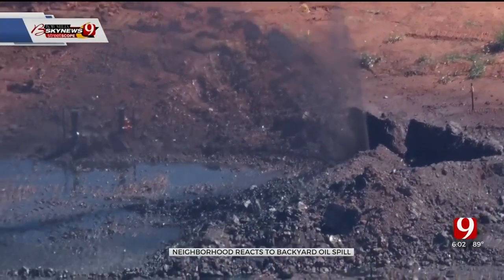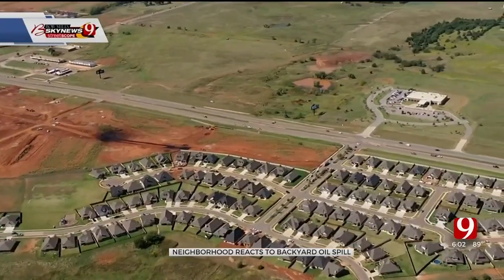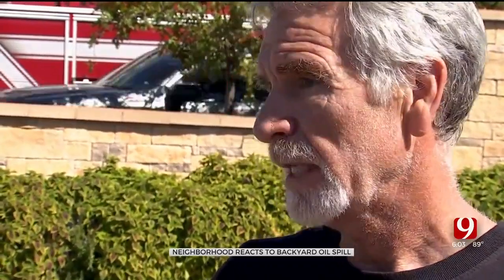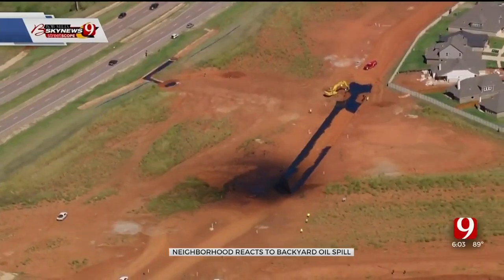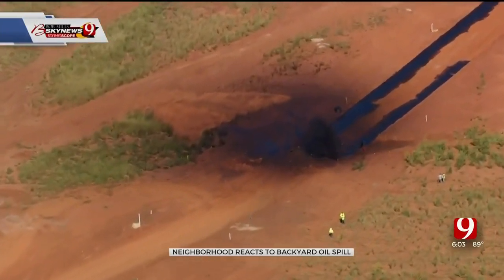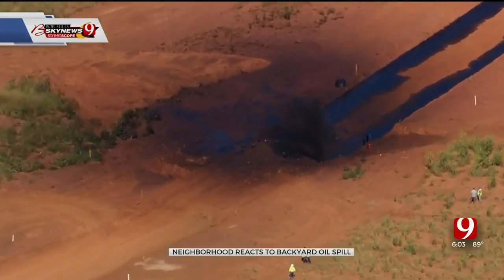Even though crews worked to cap the leak, these neighbors still have questions about the lasting effects of the oil that did escape — just the environment, how's it going to affect my water and us personally? It's going to take days because all of that dirt's contaminated now and all has to come out. And depending on how far down it seeped into the ground and how much got into the storm drain, I don't envy who's responsible.